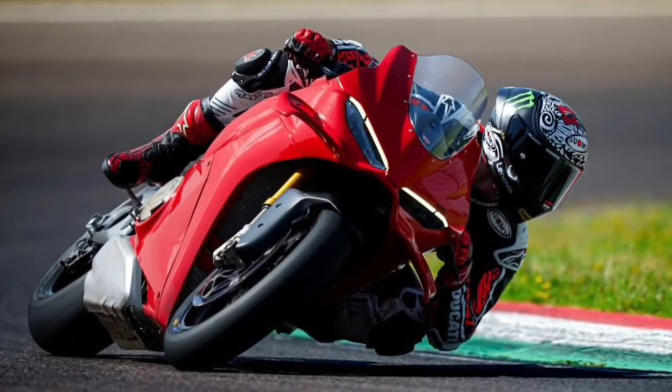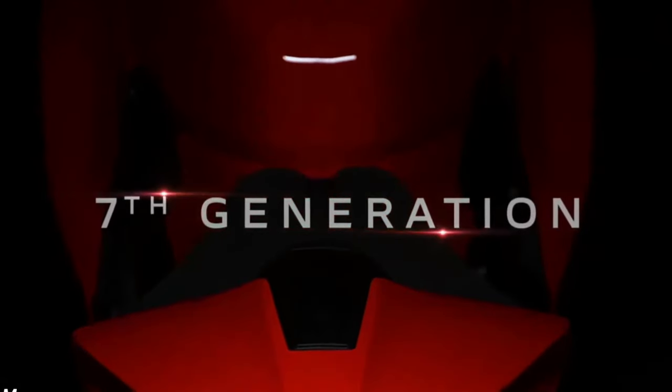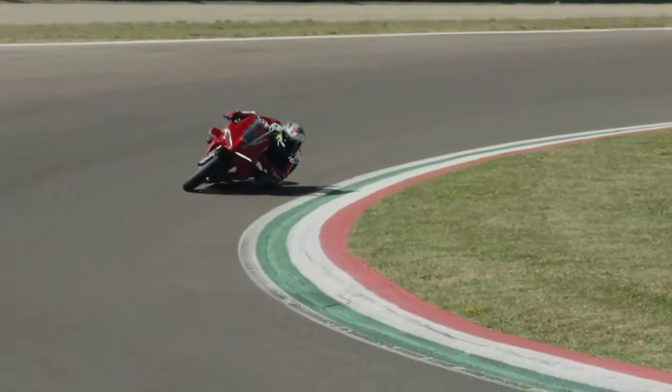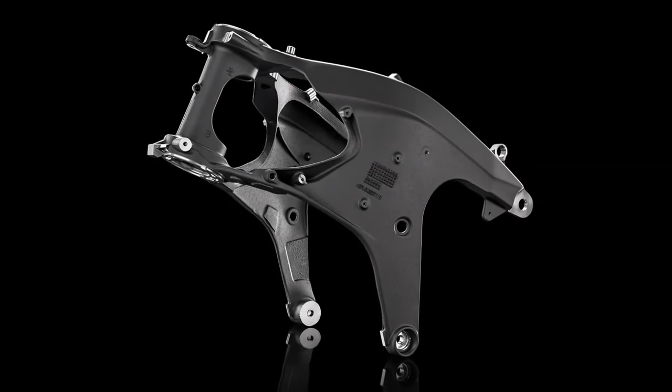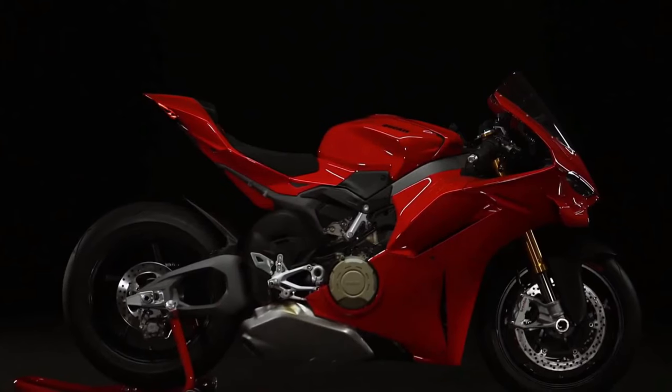Ducati has equipped the 2025 model with state-of-the-art electronics and rider aids, including cornering ABS, traction control, wheelie control, and multiple riding modes. These systems optimize performance while enhancing safety and control.